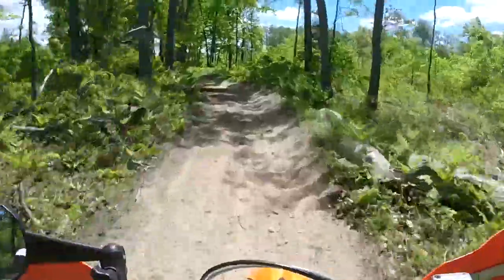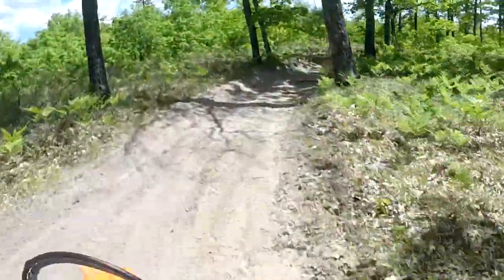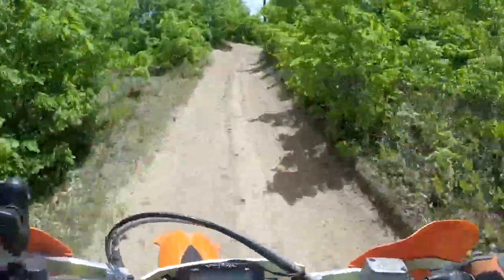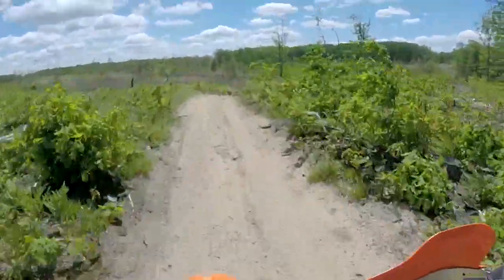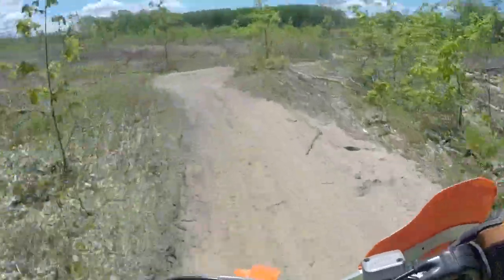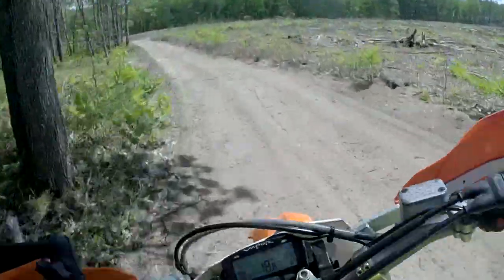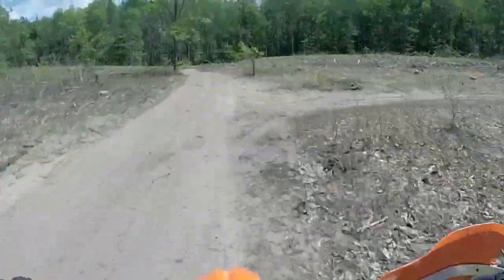This trail was actually pretty fun. Nothing challenging, just a nice cruise — you could get some speed up in some sections. Nothing too tricky, a little bit of sand, that's about it. Logging ahead — awesome. Logging ahead.